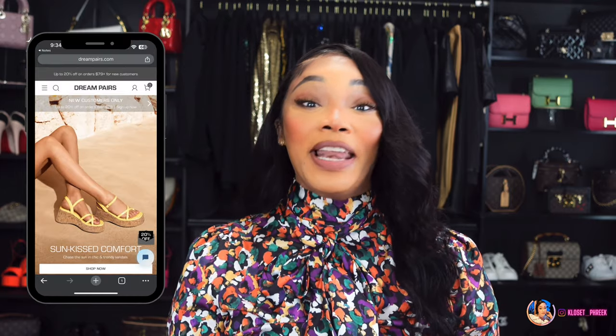I just want to thank Dream Pairs for sponsoring today's video. Dream Pairs has an Amazon storefront and they sent me six pairs of shoes inspired by high-end brands that we all love but just don't want to pay the price for. I'm going to show you all six pairs — let's get started.